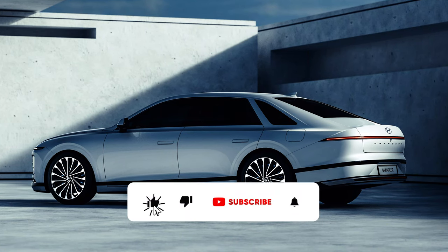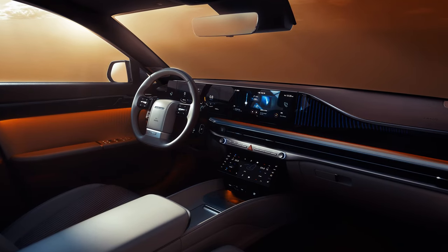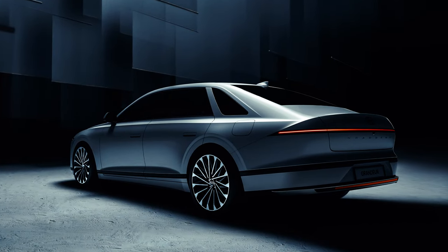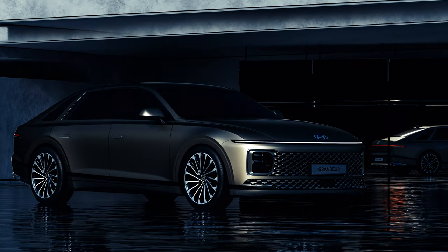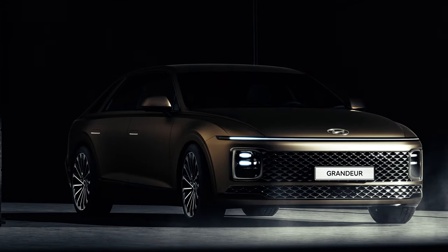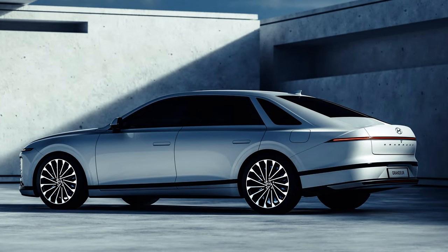Hyundai's Grandeur Sedan gets a futuristic design makeover for its 7th generation. Also known as the Azra, its new exterior styling borrows heavily from the Staria van, which was itself inspired by a spaceship. The front and rear both feature full-width light bars that help accentuate the car's width and look futuristic, or even spaceship-like when spotted in the rearview mirror at night.